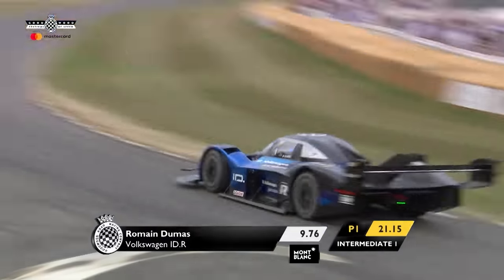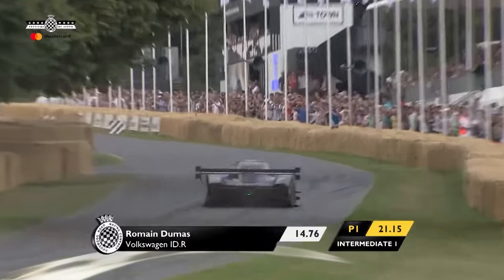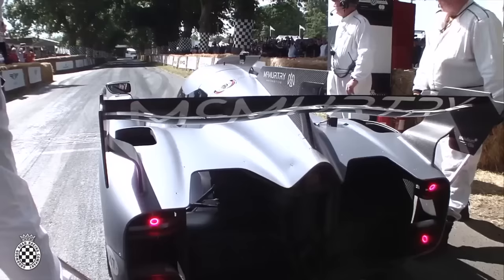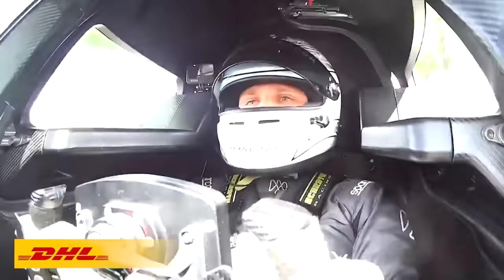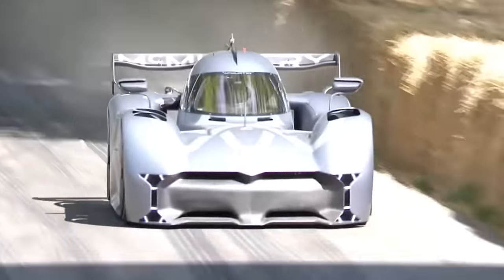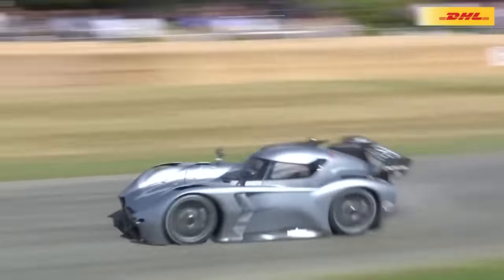In second place is the VW IDR, which is VW's fully electric race car. And then for number one is the car we are talking about today — the McMurtry Speirling. So how did a tiny startup company produce a car that went up the hill faster than a Formula 1 car and even faster than VW's EV race car? Well, let's get into it.